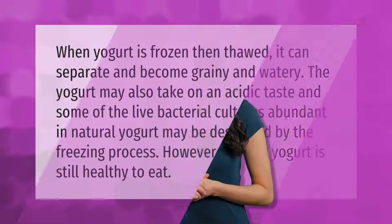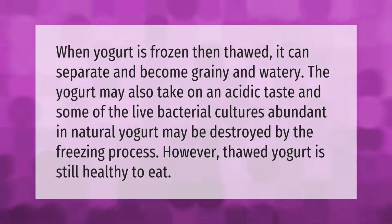When yogurt is frozen then thawed, it can separate and become grainy and watery. The yogurt may also take on an acidic taste, and some of the live bacterial cultures abundant in natural yogurt may be destroyed by the freezing process. However, thawed yogurt is still healthy to eat.